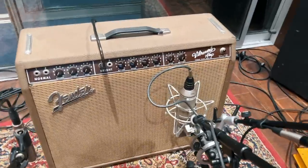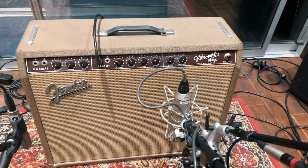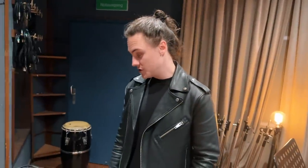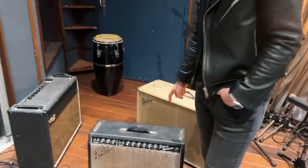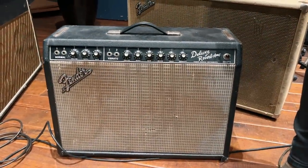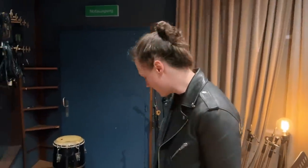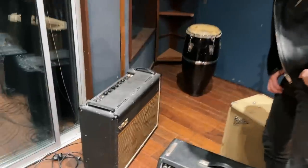Honestly, it's hard to get a bad sound out of it. I've been running it at about three on the volume, and the treble and bass and reverb. That was the first Fender amplifier to have reverb actually built into the amp, which was followed very shortly by this Fender Deluxe Reverb. I did a video on the Deluxe Reverb a couple of weeks back — I do believe this is 1966.